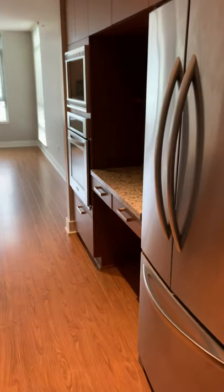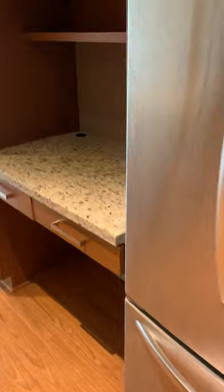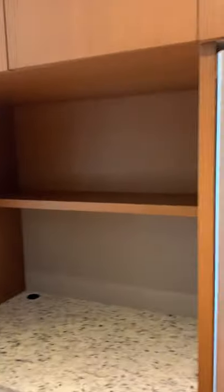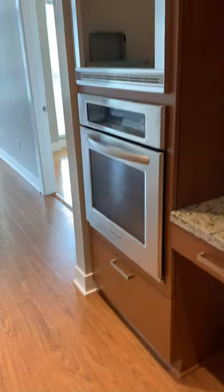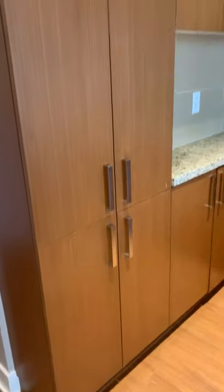Further down you got your fridge, got a desk area, and lots of storage. Got an oven, and we're going to replace the microwave.